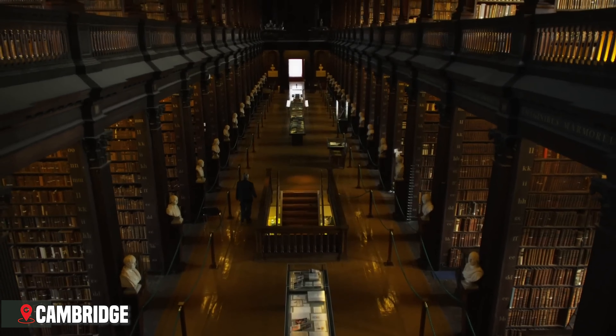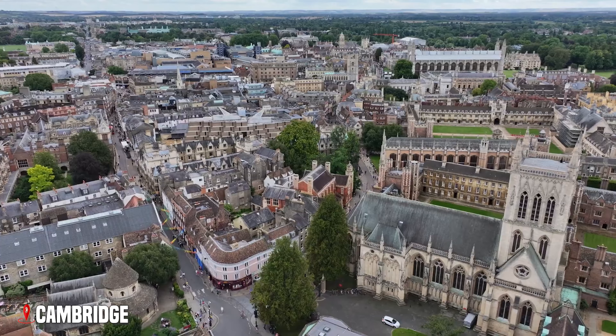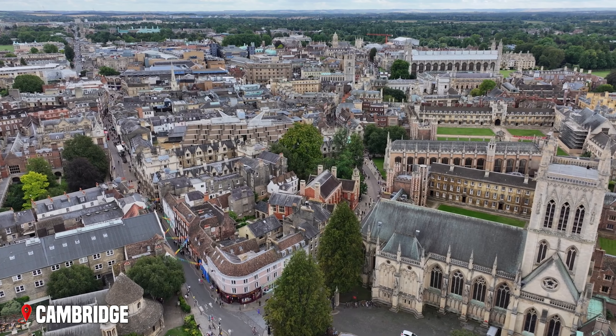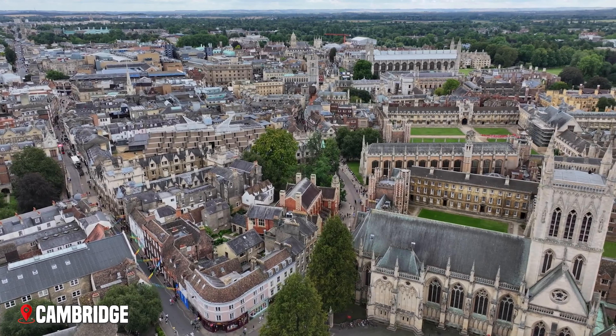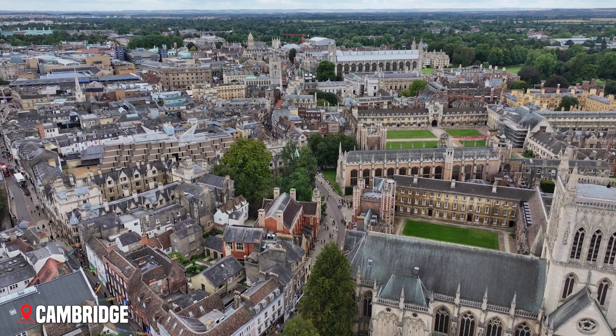Trinity College's Wren Library, Cambridge University Botanic Garden, and the rapidly growing science park show how the city combines ancient and modern, maintaining traditions while pushing the boundaries of knowledge.